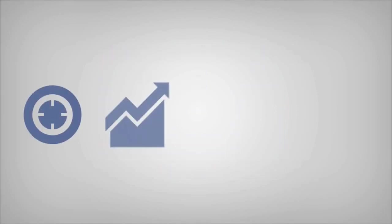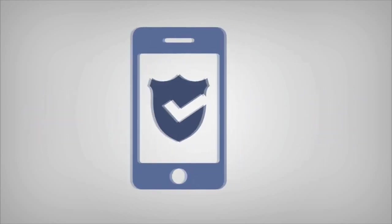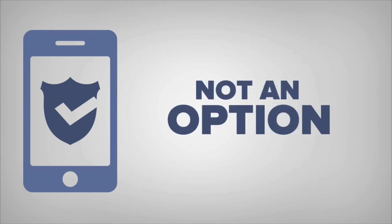Every landing page, marketing page, membership area and content piece has to be mobile responsive. One of every three minutes spent with digital content is done on a mobile device. With all of this mobile use, having a website that is responsive is becoming a requirement, not an option.